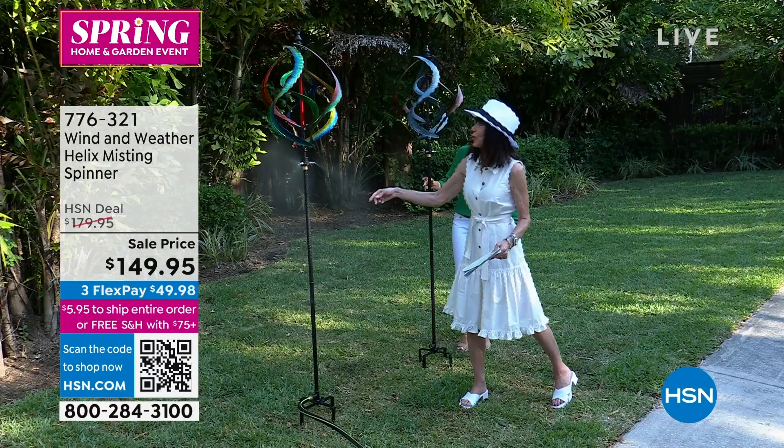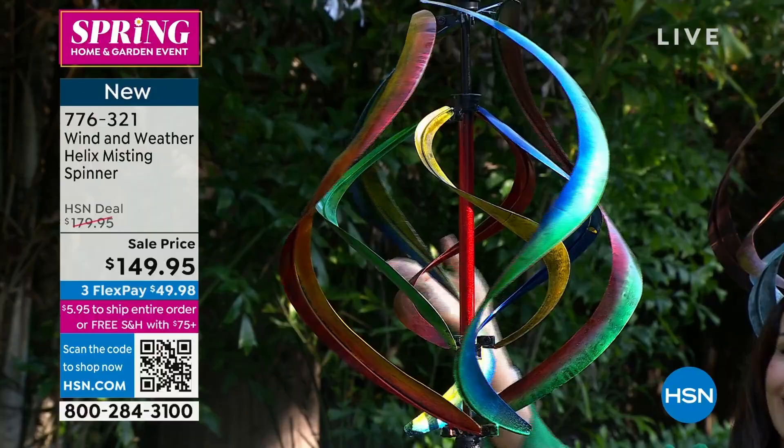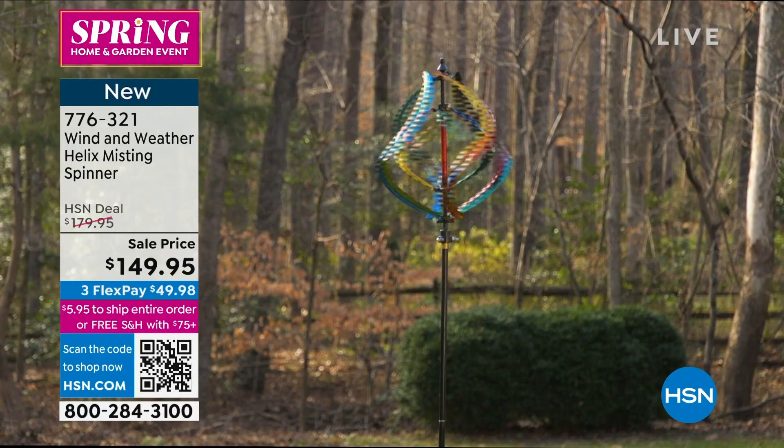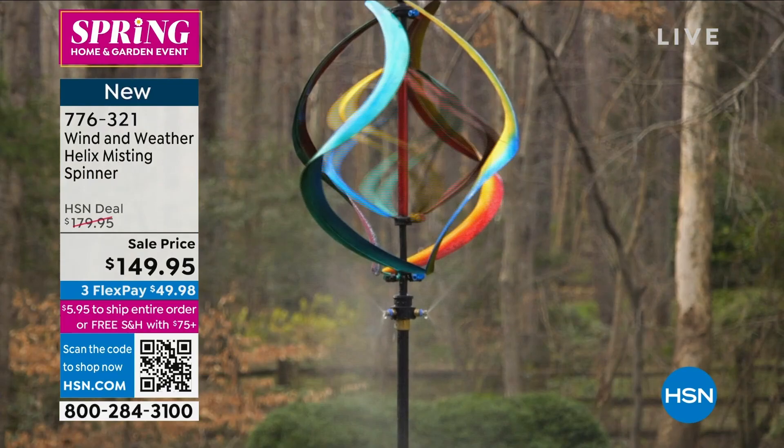We'll absolutely love this in the heat of summer. And it's also great for your plants — say you just bought the Today's Special and you want to provide a little bit of misting. It is on FlexPay — $49.98 on any credit card, debit card, PayPal, Apple Pay, no interest whatsoever. How magical — that is such a beautiful shot. And this is the other thing I really love: these pieces make your outdoor space feel complete.